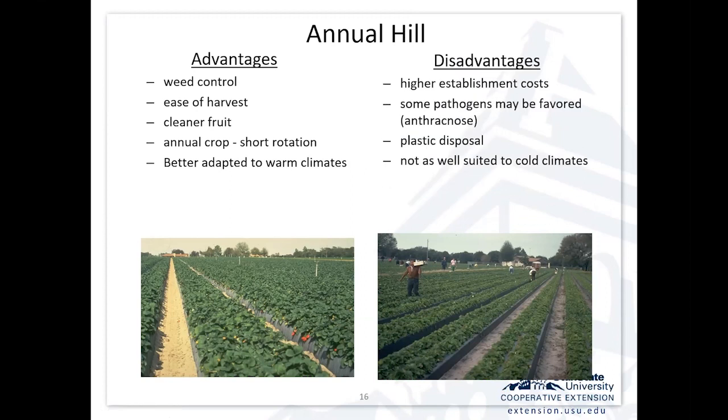The disadvantages are it's more intensive with higher establishment costs. Some pathogens that weren't a problem in matted row become a problem in this system. If you're doing this on a large scale, you've got to think about plastic disposal — some areas of the country with a lot of this type of production have recycling systems for reusing that plastic. It's not as well suited in cold climates: if you put plants up on a raised bed with plastic mulch, it forces them to emerge earlier in the spring, they'll bloom earlier, which creates more risk of winter damage and losing your crop to spring frosts.